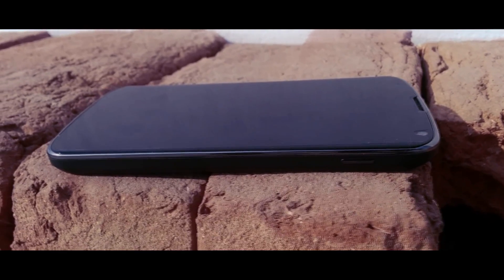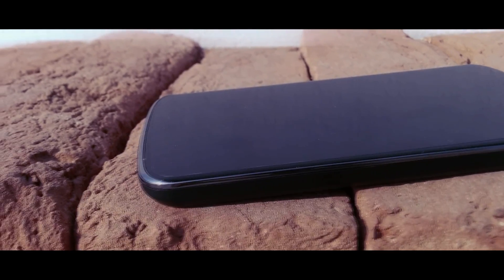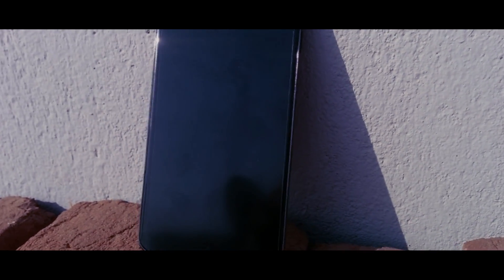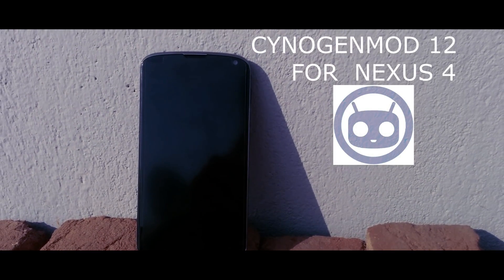Hey guys, Adi here, and today we're going to take a look at the CyanogenMod ROM for Google Nexus 4. CyanogenMod has recently updated this ROM to the latest version, which includes the official theme engine and many great features, and many bugs have been fixed. So without any further ado, let's check out my full in-depth review on the latest CyanogenMod 12 ROM for Google Nexus 4.